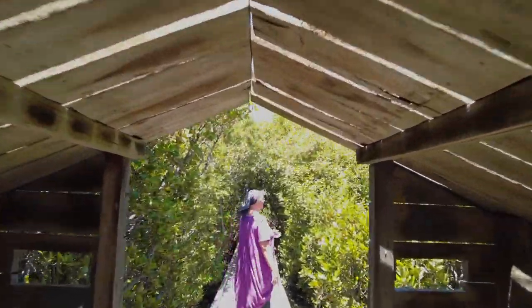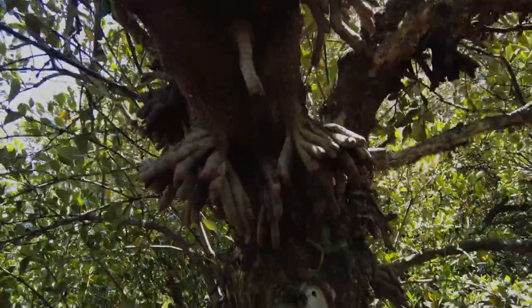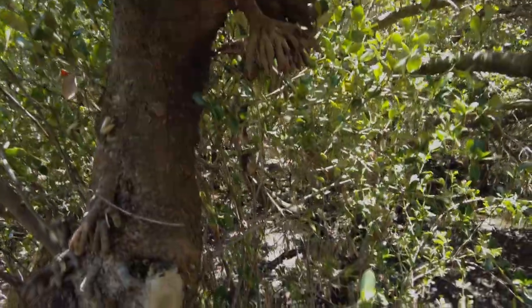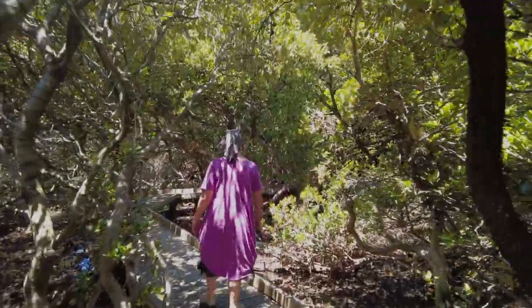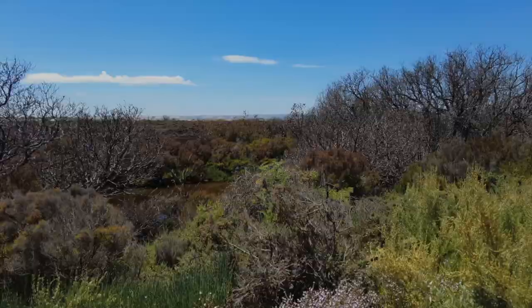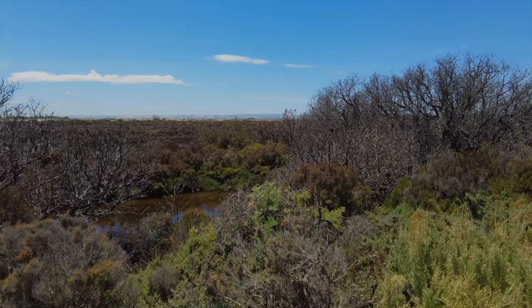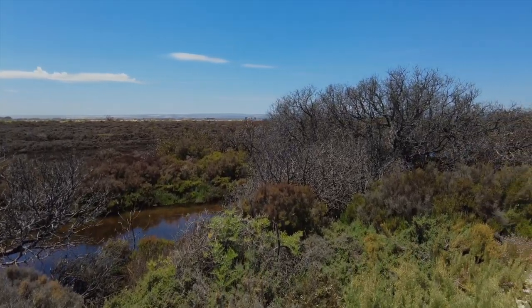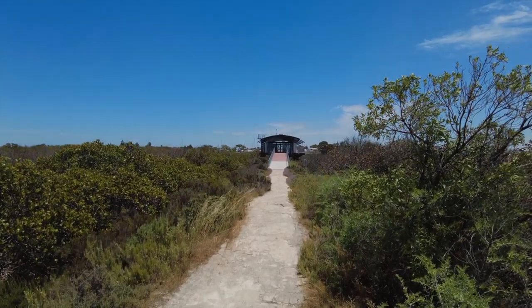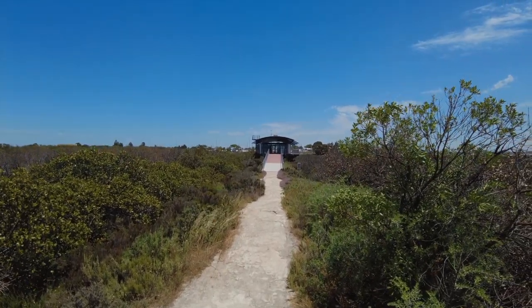We know what the problem is. We know it's about being way too salty and being way too acid. But we also know that there is hope for the future of this area — it won't stay dead forever if we fix it. Whatever happens, we have to stop the brine from leaking out of the ponds and into the salt marsh.